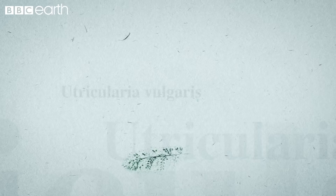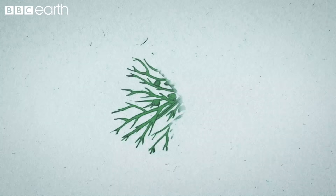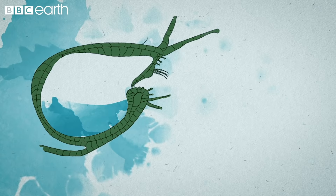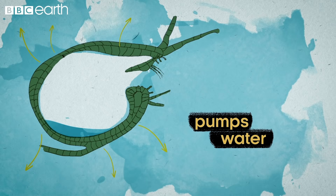The incredible speed of bladderworts comes from the way their tiny traps are structured. Attached to the long thin stems of the plant, a mass of tiny bladder-like traps give the plant its name. The plant pumps water out of its traps to make them ready to strike, creating a difference in pressure between the inside of the bladder and the water around it.